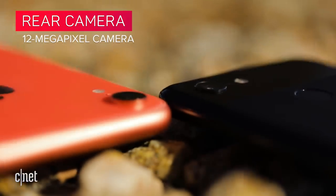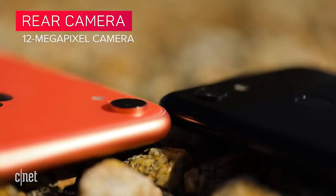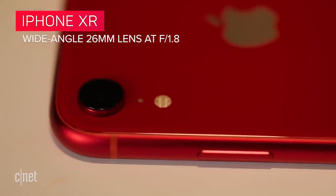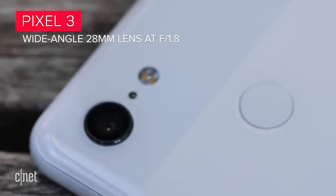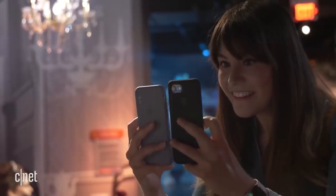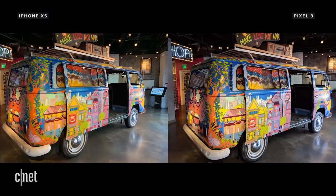Let's start with the basics. They both have a single lens 12 megapixel camera around the back. The XR has a 26mm wide angle lens at f1.8, while the Pixel 3 has a 28mm wide angle lens also at f1.8. One important thing to remember is that the iPhone XR and the more expensive iPhone XS actually share the same wide angle lens camera, and I've already compared the iPhone XS to the Pixel 3 in an earlier comparison on CNET.